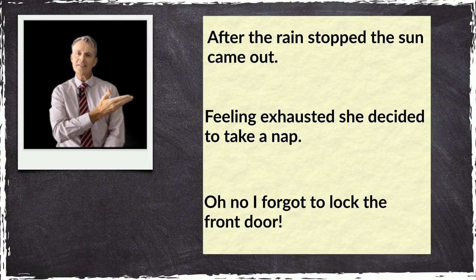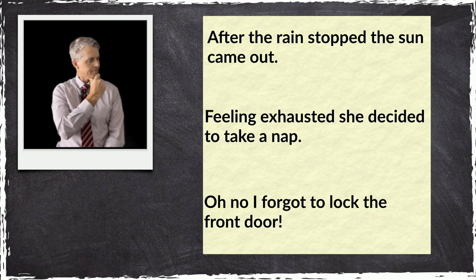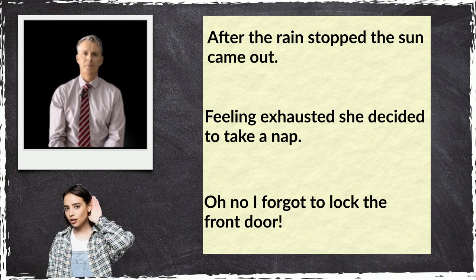Here are three sentences. Can you spot what's wrong with them? Let me read them aloud and see if you can hear what's wrong. After the rain stopped, the sun came out. Feeling exhausted, she decided to take a nap. Oh no, I forgot to lock the front door.